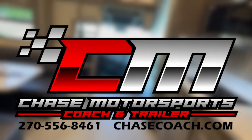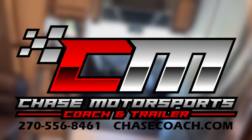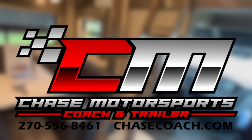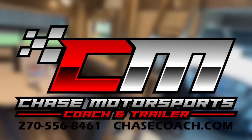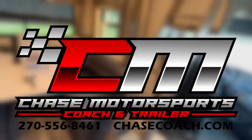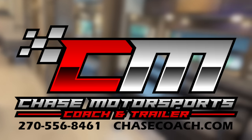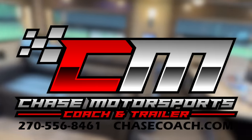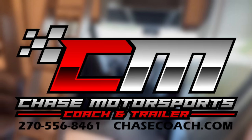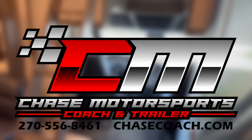I believe that covers it — I always shoot for 15 minutes but it usually runs to 20. Sometimes with so many options, it's hard to cover them all in one video. Visit the website at chasecoach.com — over 200 very detailed photos. We deliver nationwide, we offer financing, we do some consignments, and we love buying coaches. Dylan Thompson, Chase Motorsports Coach and Trailer Sales in Paducah, Kentucky. Share this video with a friend who might be in the market, and hit that subscribe button. Have a great day — we'll see you on the next one.